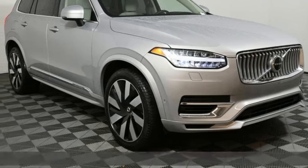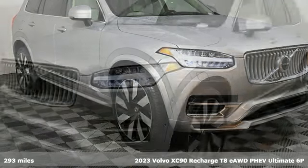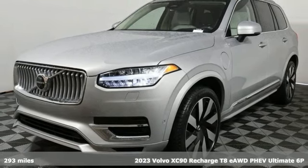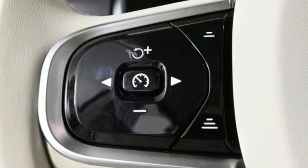It's a new 2023 Volvo XC90 Recharge. In its element in all the elements, this XC90 Recharge proves power doesn't have to corrupt.